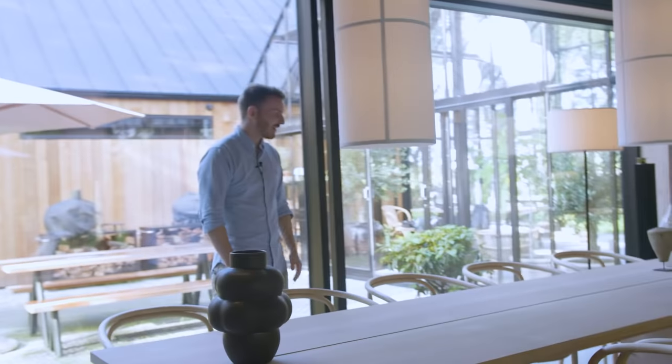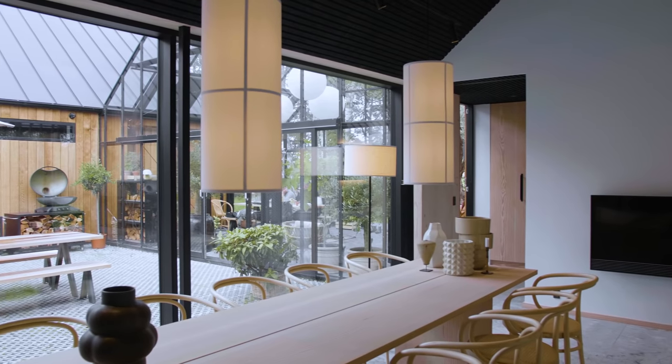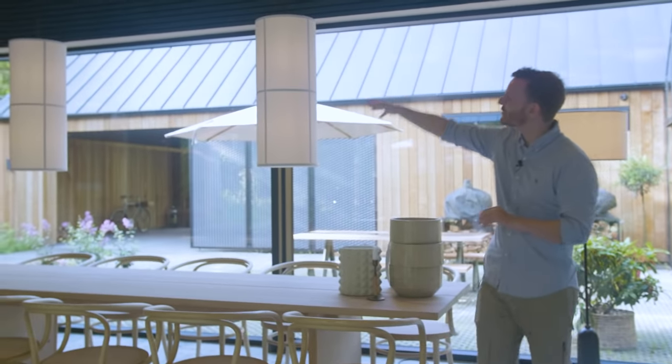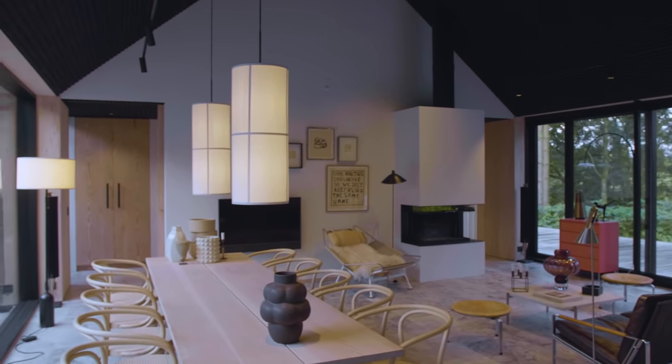That's amazing. And then when you're ready for the big feast, you can jump right over here for the dining area. Lots of space — you're basically taking advantage of the length of this volume. And you have these beautiful lamps giving a very soft light, a little bit more homey atmosphere.